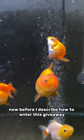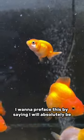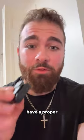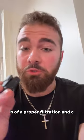Now, before I describe how to enter this giveaway, I want to preface this by saying I will absolutely be vetting the potential winner to make sure that A, they have a proper tank, B, have a proper filtration, and C, have that tank cycled.